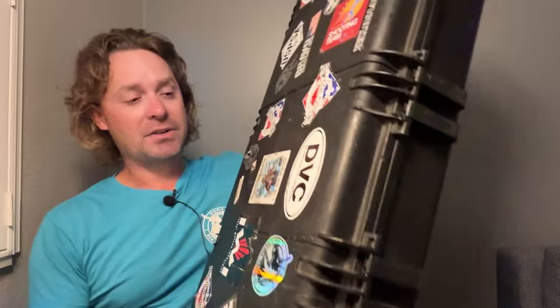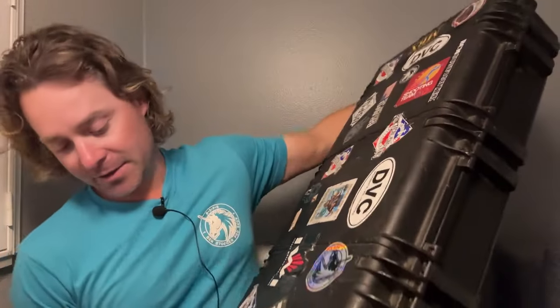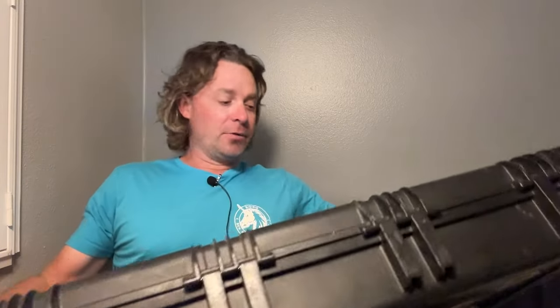That was a problem with my previous case — I have another very nice Pelican case but it's just too big. This one is sized right, it's convenient to move around with. It has handles, it's got wheels on it, so it's easy to move through the airport — really easy. I do appreciate that. It's sized right and easy to move around with.